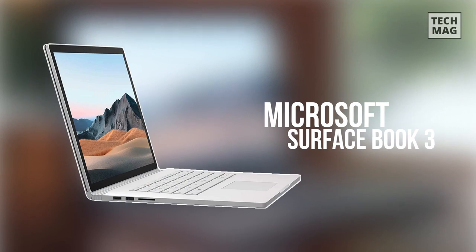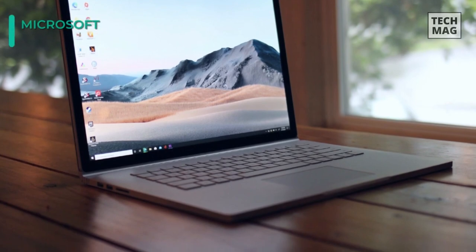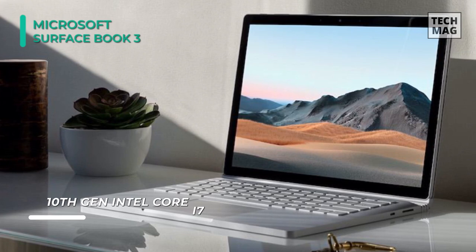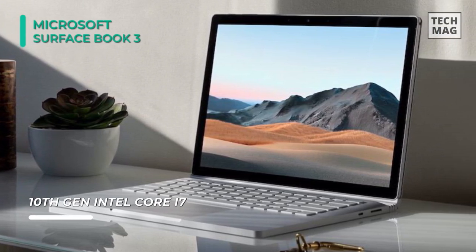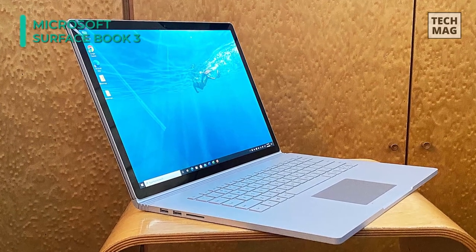Up next on the list we have the Microsoft Surface Book 3. It is powered by a 10th Gen 1.3GHz Intel Core i7-1065G7 quad-core processor and can handle CPU-intensive tasks. Combined with 32GB of 3733MHz LPDDR4X RAM and a 1TB PCIe SSD, you'll be able to multitask and boot up faster.